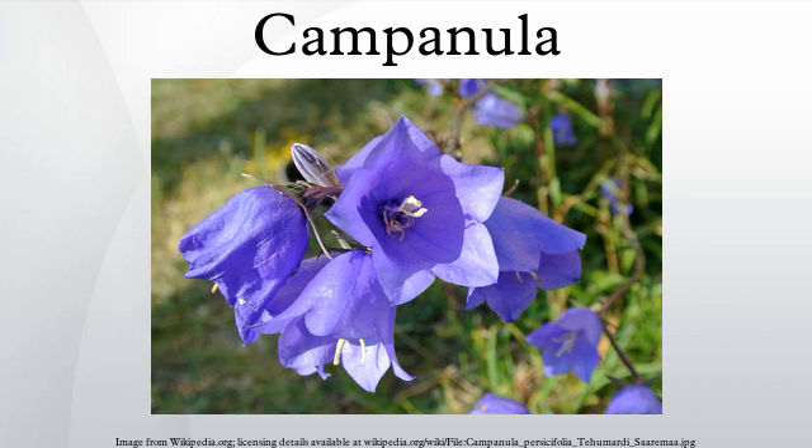The leaves are alternate and often vary in shape on a single plant, with larger, broader leaves at the base of the stem and smaller, narrower leaves higher up. The leaf margin may be either entire or serrated.